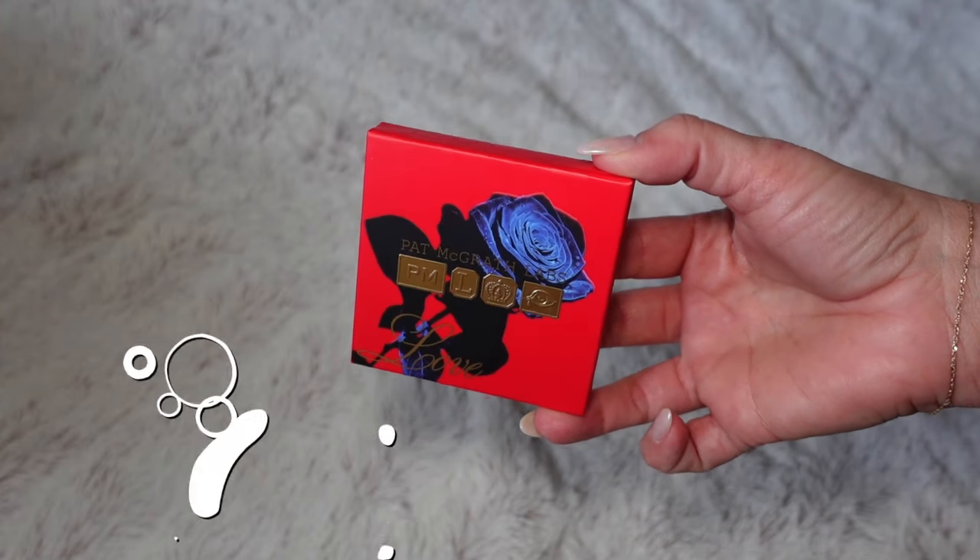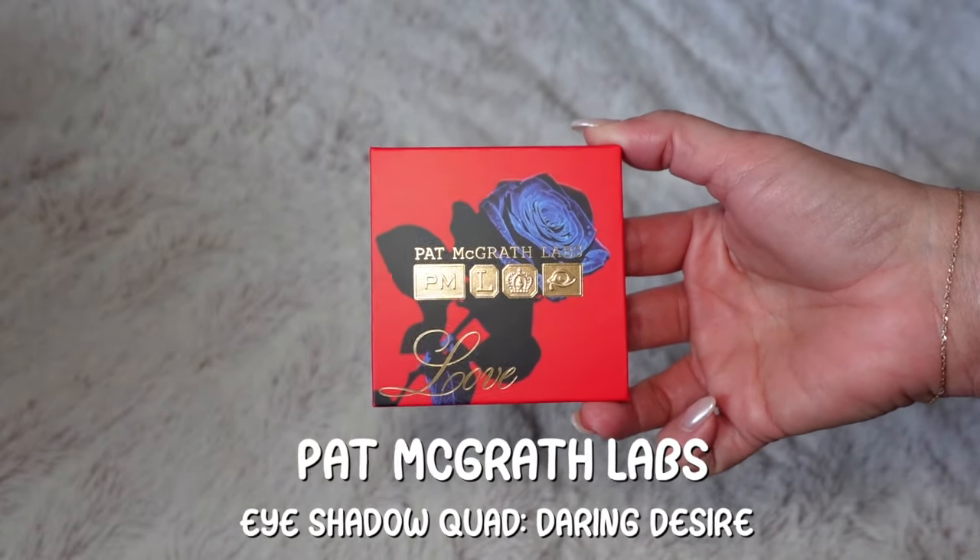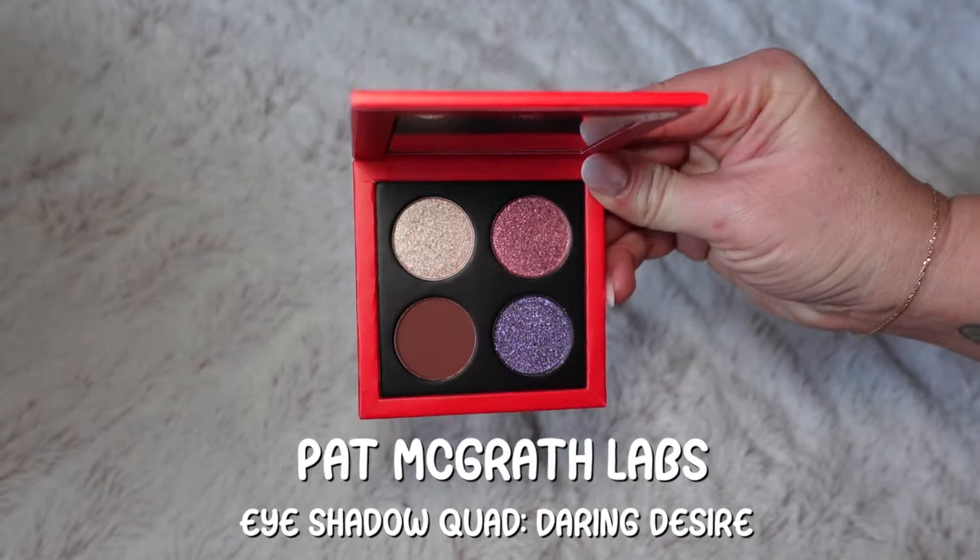We have some new things that have been released that I picked up and I just want to try out, play around with, and see what it's all about. The first thing is Pat McGrath Labs — she just released her Valentine's release. This is the Love Palette, it's in Daring Desire. I've heard lots of things about this on TikTok and YouTube. It is like a cardboard packaging — not the normal hefty solid black that she has, which is thick and has some weight to it for her quads. This is one of the little cardboard palettes.